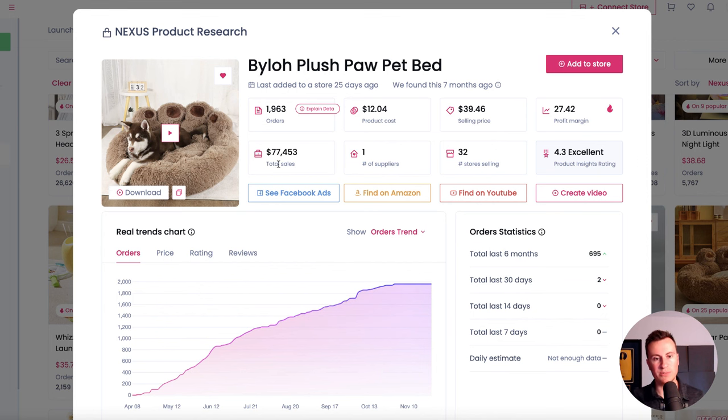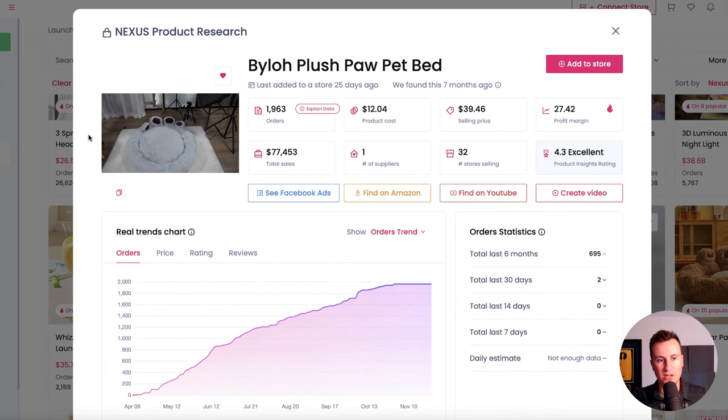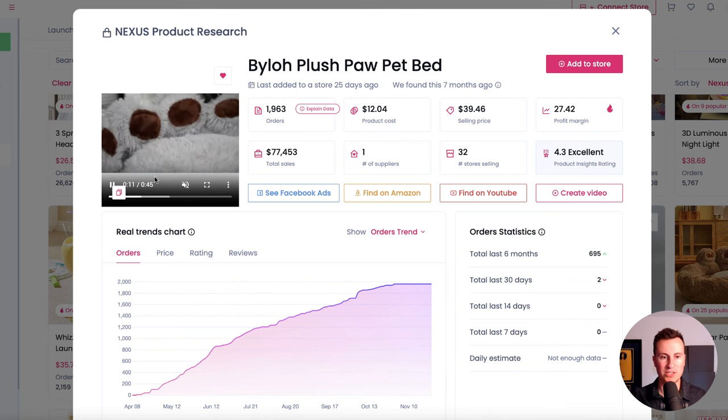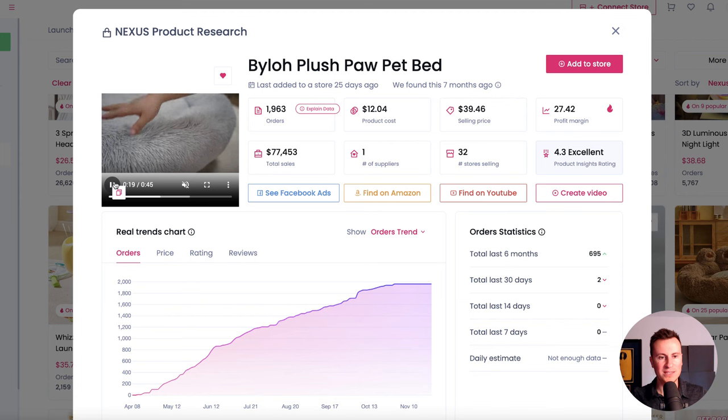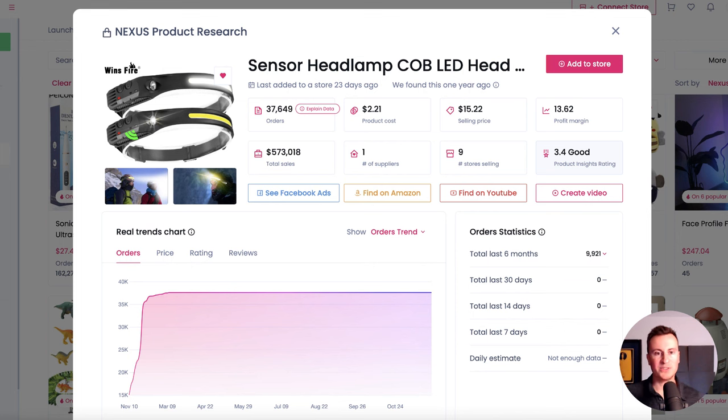Moving on — we can see a consistent increase in orders over time with $77,000 in sales. Dog beds are pretty much a win-win this time of year, but you need one with some sort of USP. This one is shaped like a big paw, which matches the animal that uses it. It's not just your regular dog bed — it has that added cuteness effect. On Google Trends we can see that as we come into the winter period, more and more people are buying dog beds.